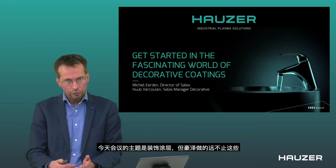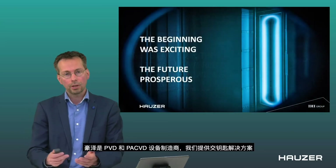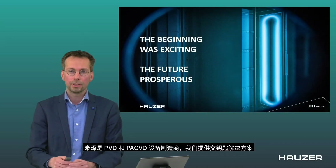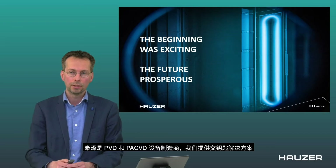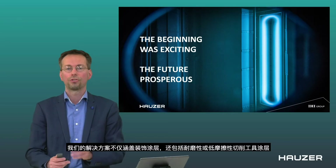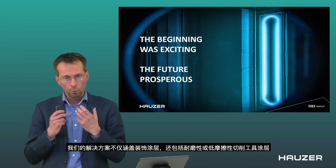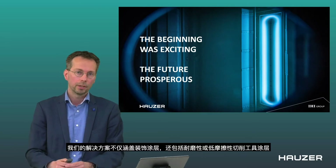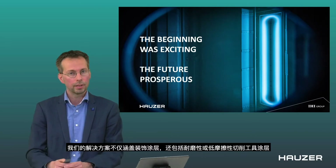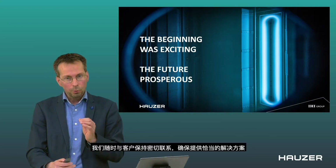Today's topic is decorative coatings, but Houser is doing much more than that. Houser is a manufacturer of PVD and PACVD equipment and we also deliver turnkey solutions. Solutions is the key word here — we do not only deliver equipment, we want to deliver a working solution, whether it is a decorative coating, a cutting tool coating, or a coating with good wear resistance or low friction.